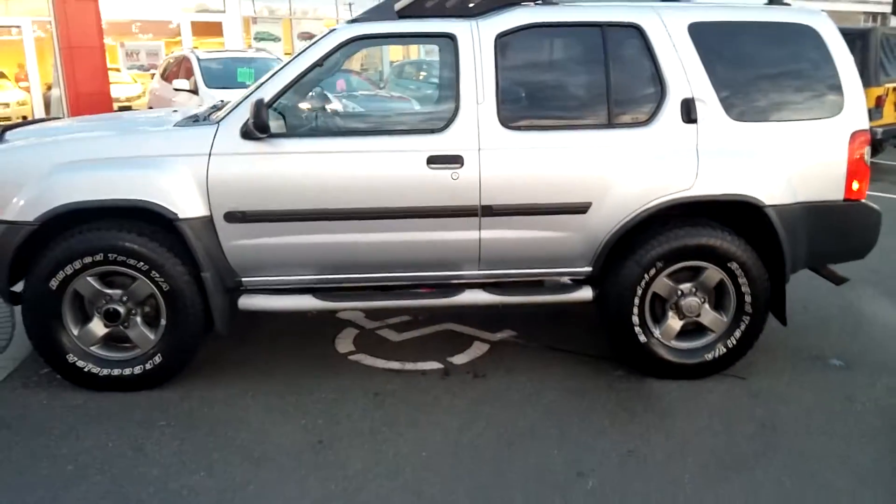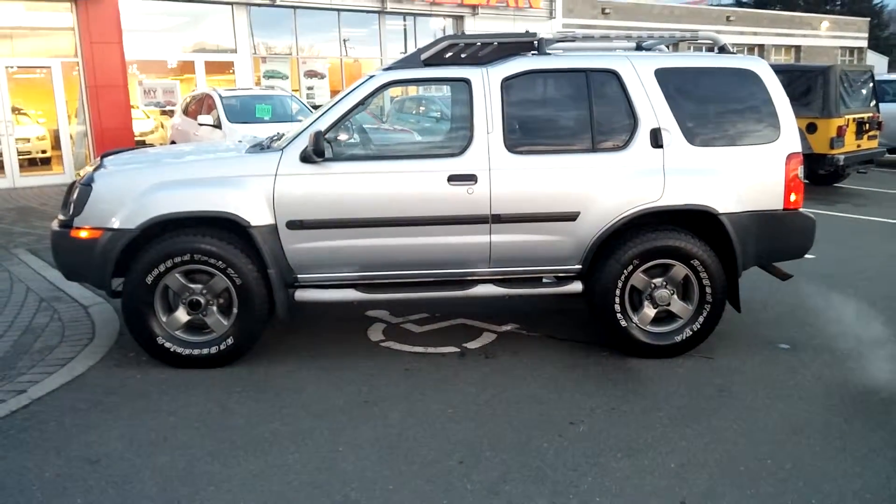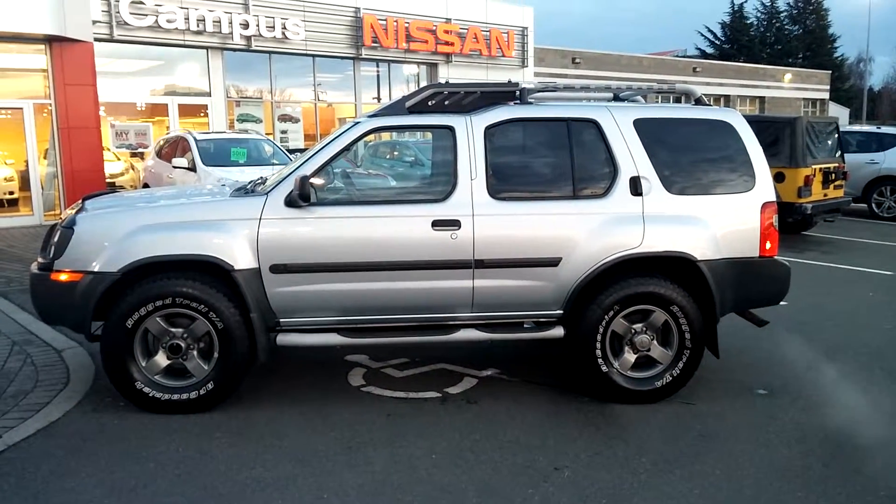Won't last long at Campus Nissan on Oak Street. Come see why we're one of Vancouver Island's best places to buy a premium used vehicle.